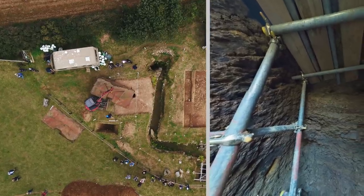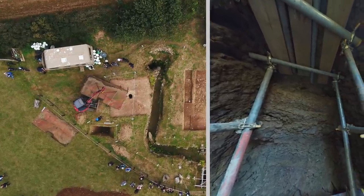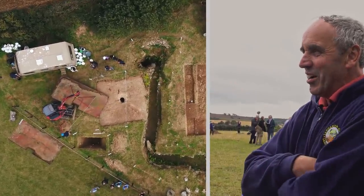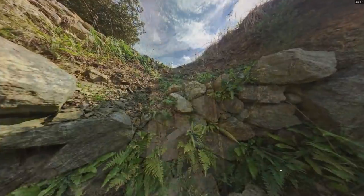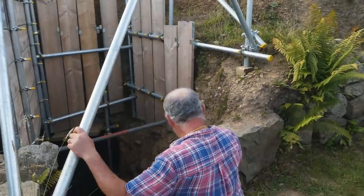The fogou was rediscovered 25 years ago by the local farmer Chris Hoskin. He drove around the field, noticed a hole, and discovered his tractor had straddled it. It caved away after he'd driven over it with a sand spreader. Since then a stone-lined passageway and another cavern have been revealed.